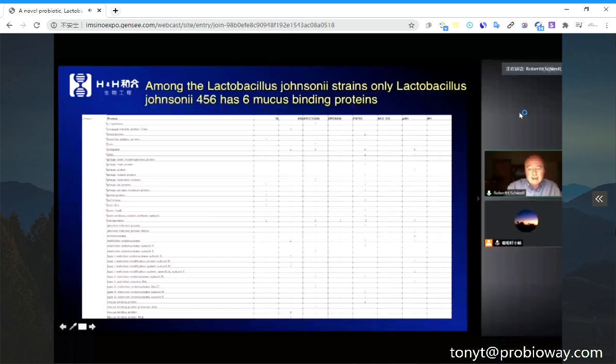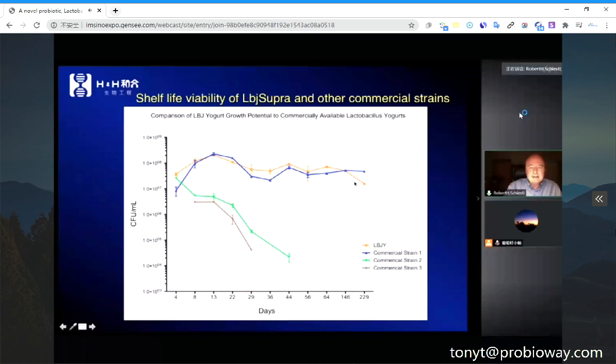There are six mucus-binding proteins that bind to the intestinal wall, so the bacteria sit there, proliferate, and have a survival advantage in the human mucus and intestines. The next result shows longevity in yogurt: normal yogurt bacteria — shown in the brown and green lines — are dead after 40 days, while ours is still 100% viable after 230 days.